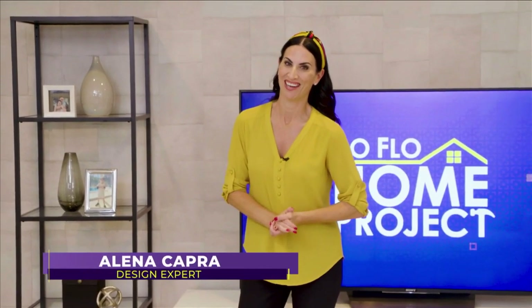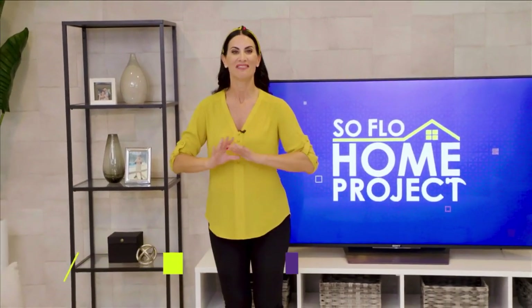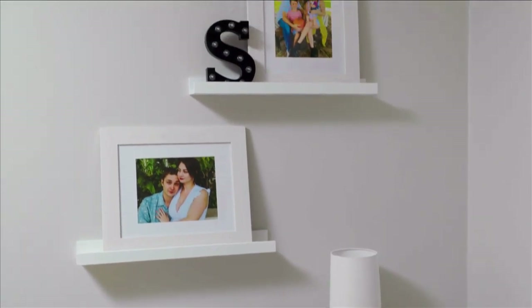I am so excited with the way this living room makeover is turning out. Welcome back to SoFlo Home Project. I'm Elena Capra and we are finishing up all of the final details in this space. The room has a beautiful neutral palette with lots of rich textures and is also a child-friendly space — all of the fabrics are easy to clean and maintain. I cannot wait for this family to see the room, so I'm going to go get them right now.